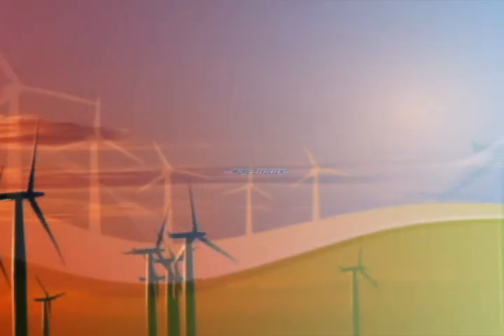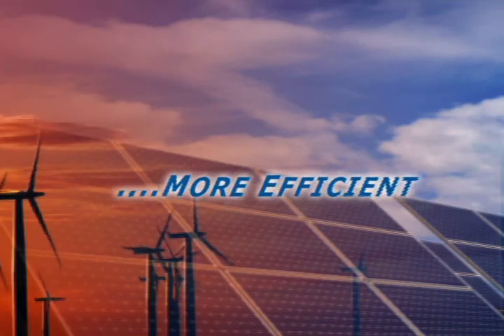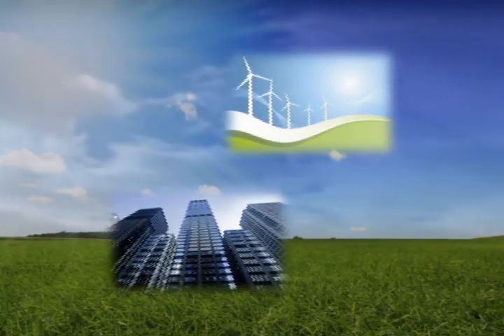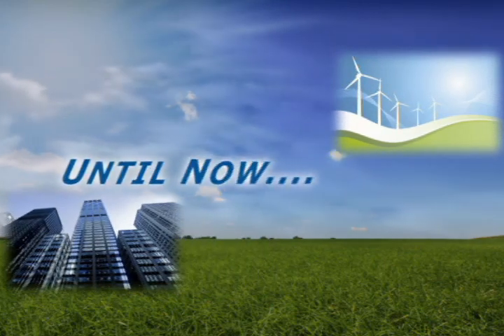Traditionally, wind energy has been more efficient than solar with the current technology available. But urban areas have not yet been able to take full advantage of the wind power that exists — until now.